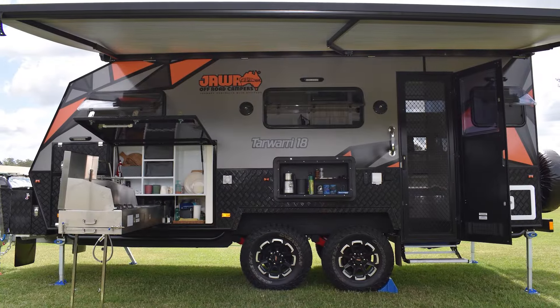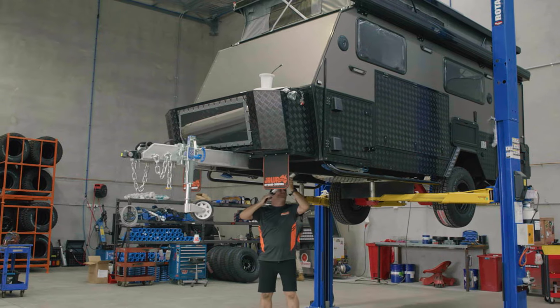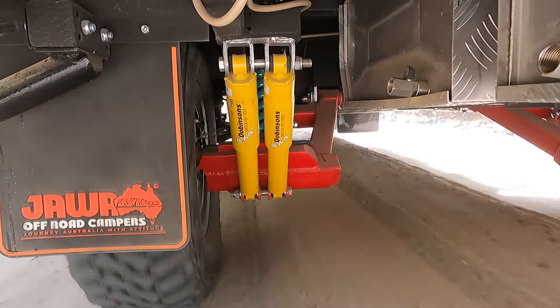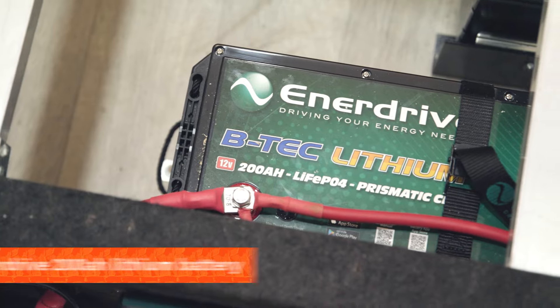The list of brands is endless with standard inclusions from Truma, Dometic, Cruise Master, and many more. Our two biggest and well-known standard inclusions are the Lovell suspension and Enerdrive battery management.